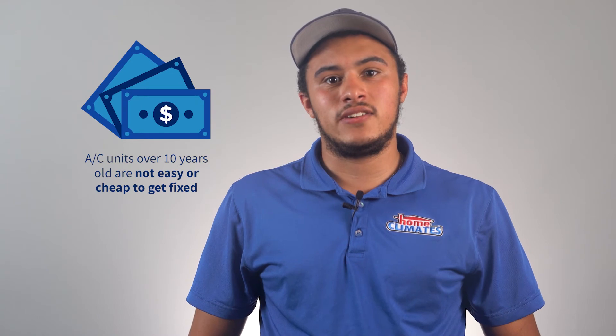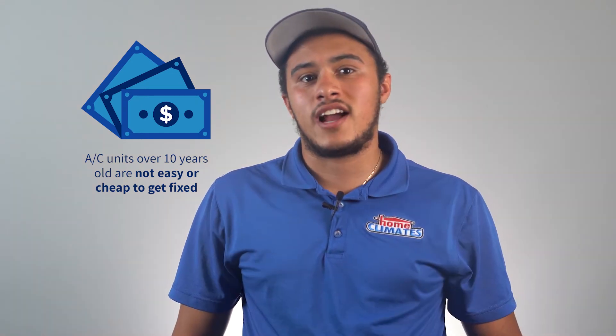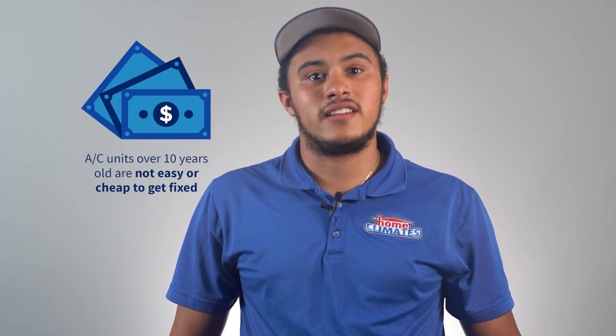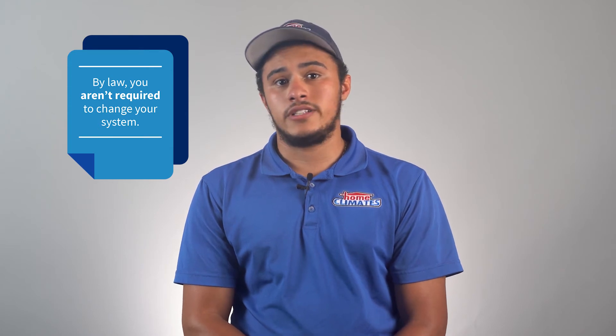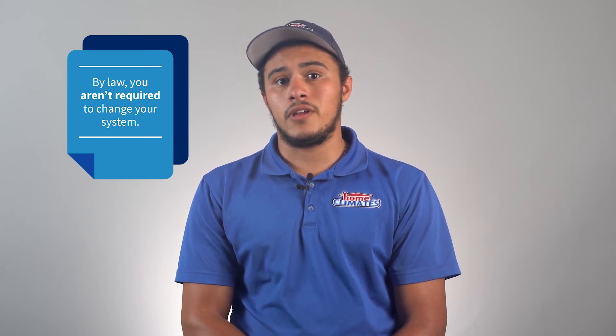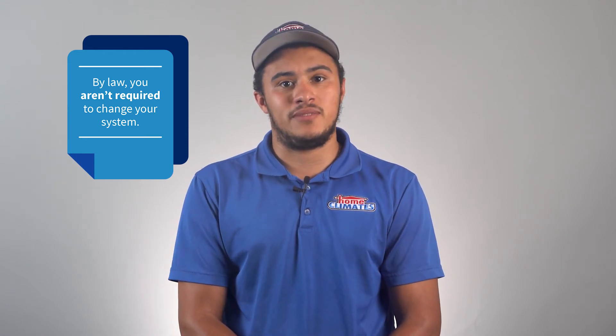In other words, if your AC unit is more than 10 years old and begins to leak or break, there's not going to be an easy or cheap way to get it fixed. So what if you find out that your unit uses R22? By law, you aren't required to change your system. You can only hope nothing happens to it. But keep in mind, the servicing fees to keep the unit running aren't going to be cheap.